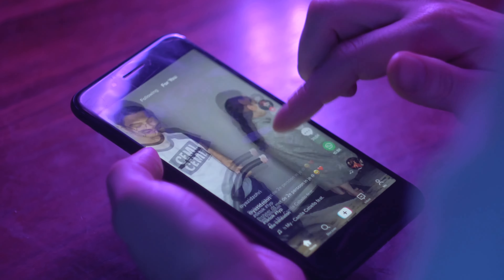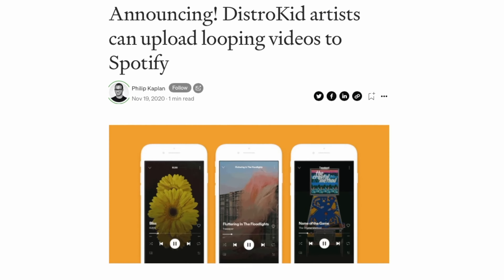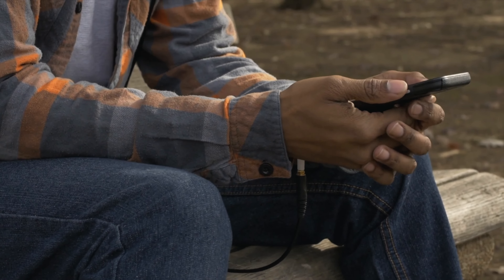TikTok trends alone are creating superstars weekly and having an impact on the charts that we've never seen before. Not to mention both Apple Music and Spotify are now allowing artists to upload videos to go along with their music on platforms that were once solely audio. The bottom line is this: if an artist is going to be successful in today's music industry, they're going to need some good visuals to go along with their music. And where there's a need, there is a huge opportunity.